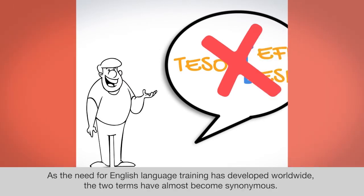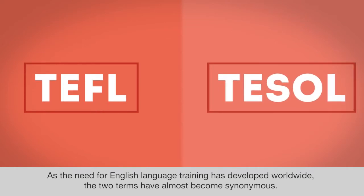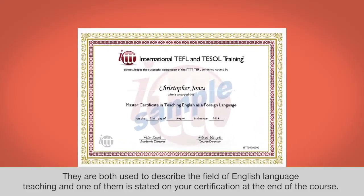As the need for English language training has developed worldwide, the two terms have almost become synonymous. They are both used to describe the field of English language teaching, and one of them is stated on your certification at the end of the course.